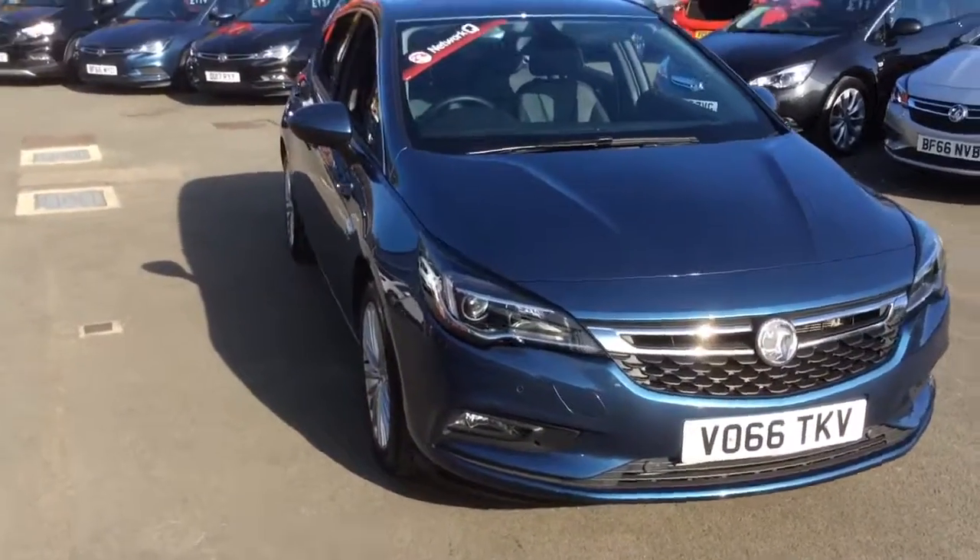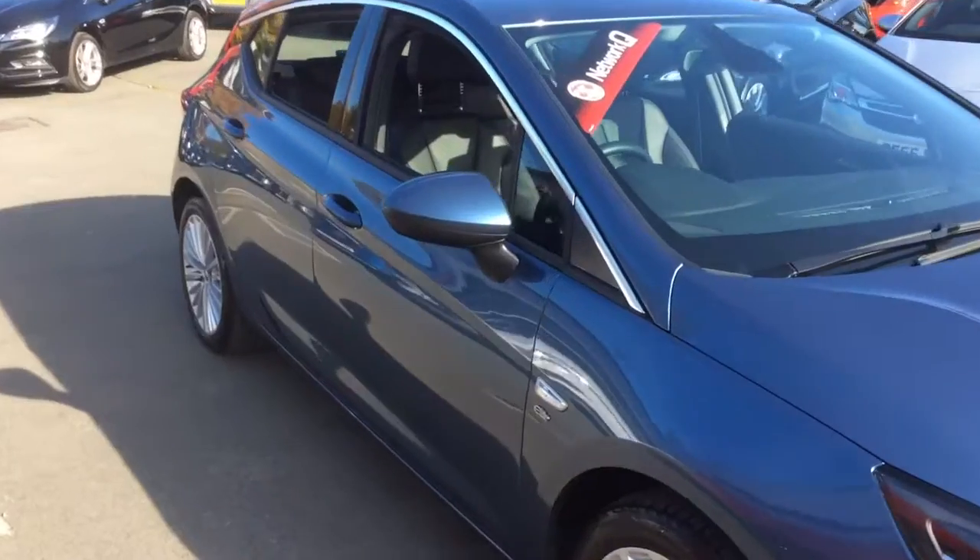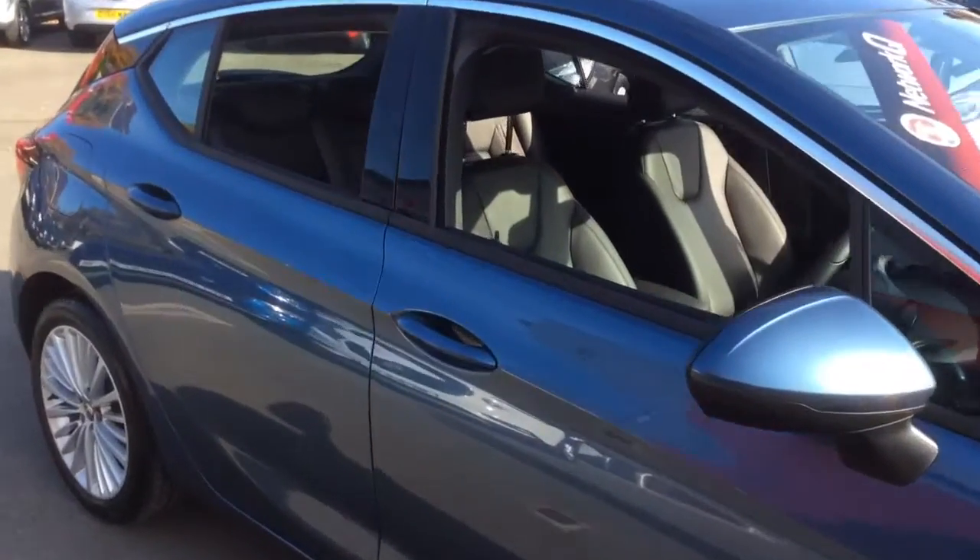This vehicle is finished in blue, full body coloured exterior and comes with front fog lights and a remote control alarm system as well as alloy wheels.